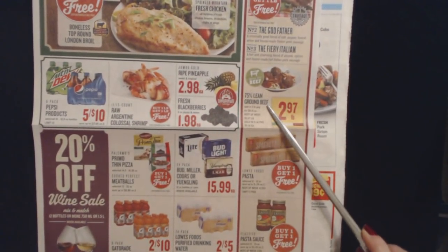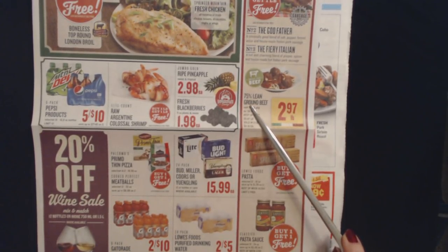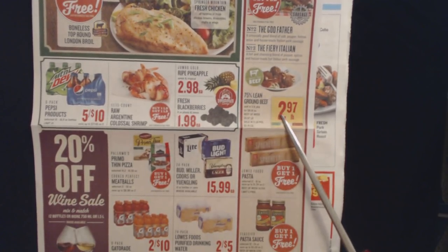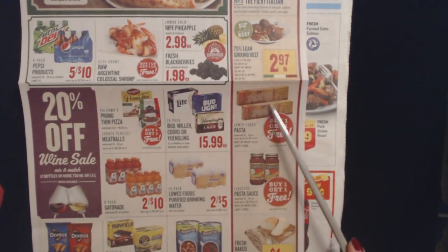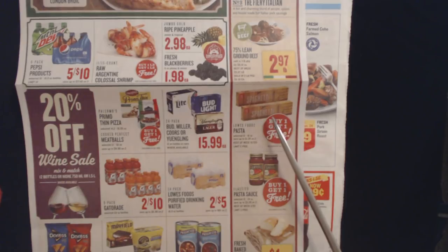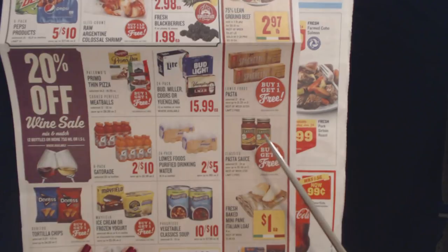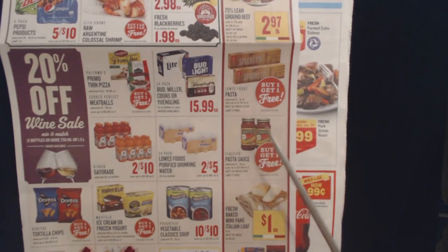We also have 100% grass-fed beef, 75% lean ground beef, which is sold in a three-pound package for $2.97 a pound. And Lowe's Foods pasta — selected 12 to 16 ounce boxes of dried pasta, buy one get one free. And Classico pasta sauce, selected 15 to 24 ounce jars, are also buy one get one free.